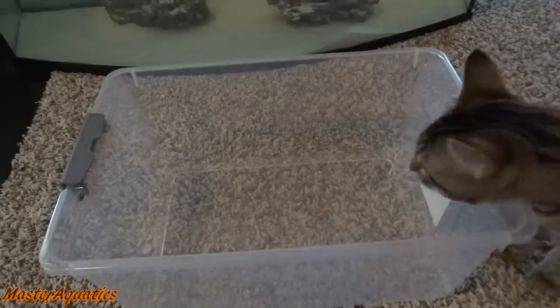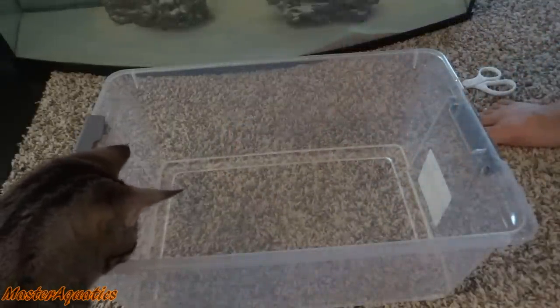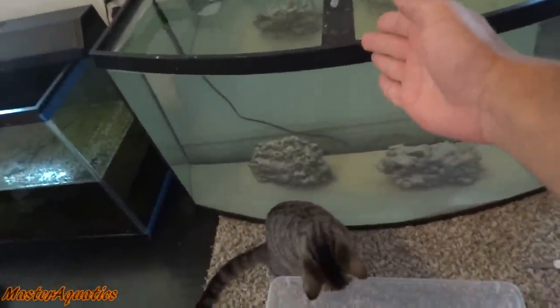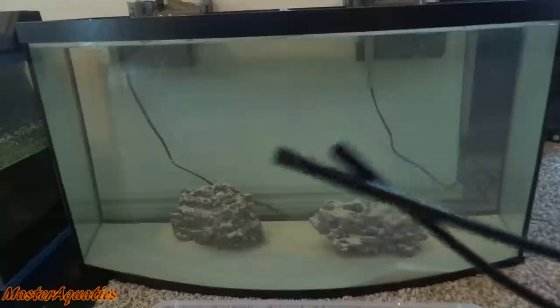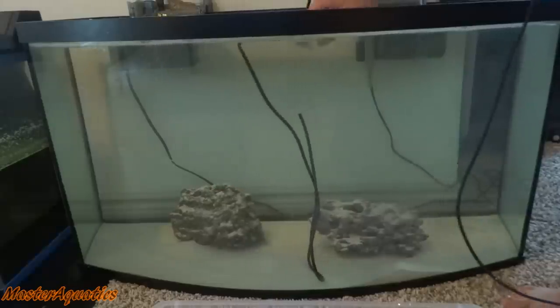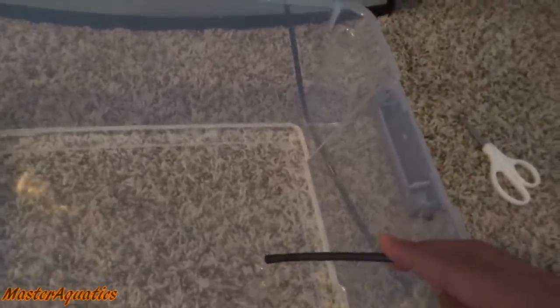Got this bin right here — I'm going to dump the mollies in here. I went ahead and put the mollies in. You can see both of them right there. I'm going to get some airline tubing and siphon saltwater slowly into this freshwater. So I have it slowly acclimating into this container right here so the mollies can slowly adjust. I'm going to let these two acclimate to the new water for about 15 minutes, and then I'll go ahead and put them into their new home.